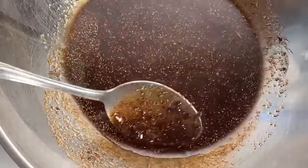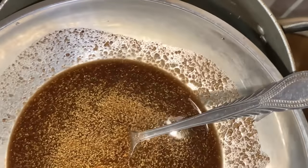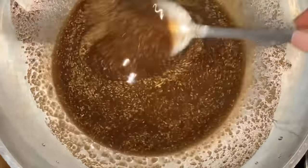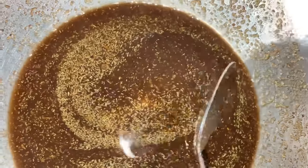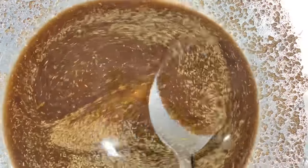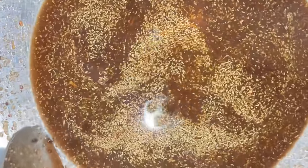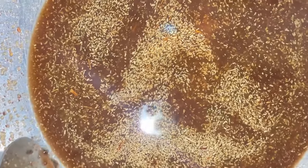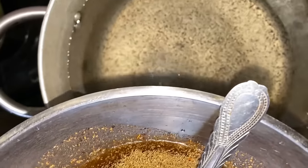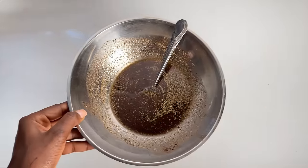After properly stirring everything together, I place it on the fire using a double-boiler method, making sure the water is properly boiled, then leave it on very low heat. I do this so the ingredients properly infuse into the oils. I don't advise leaving it for too long — at least five minutes is enough once the water is fully boiled. Then I take it down and sometimes I leave it overnight without straining right away, just letting the ingredients properly infuse into the oil.